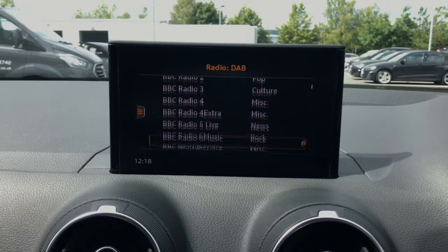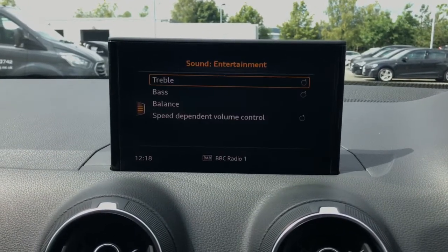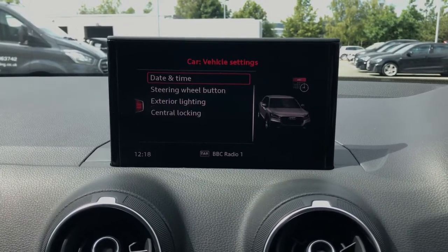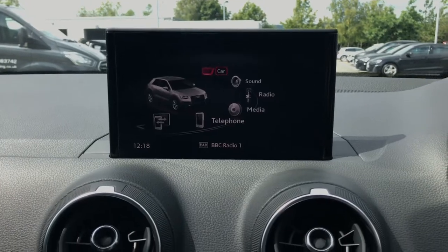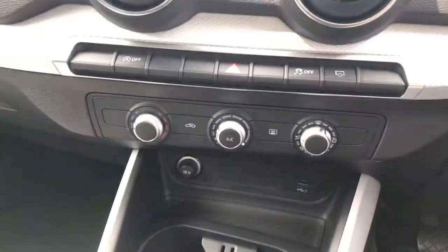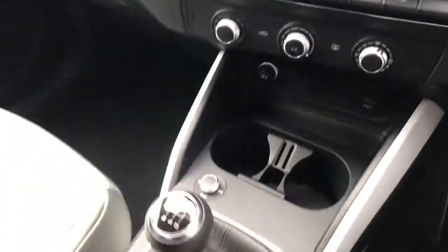We have the full DAB digital radio for entertainment, and that can be switched to media. You also have the ability to control the sound and look at the car's full settings. Manual air conditioning comes as standard on the Audi Q2, controlled by these three dials.